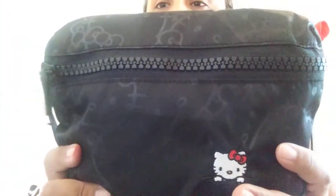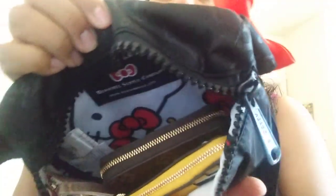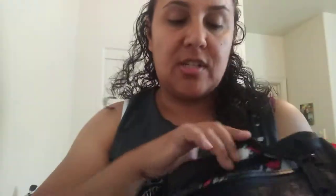Let me show you what it looks like inside. It has this really big, chunky zipper pull and zipper — I love that. And that's what it looks like inside. It just has Hello Kitty in there, and I just have a couple of things that I'm going to need for sure.